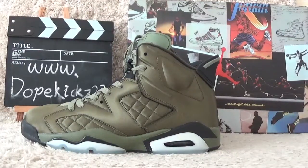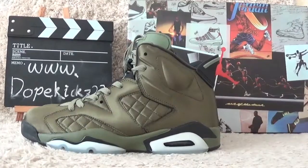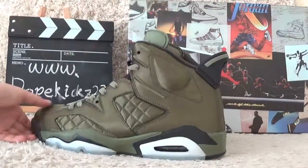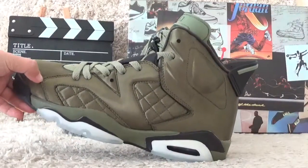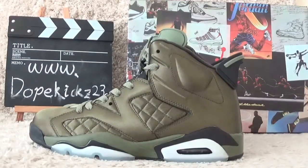Hi friends, nice to see you again here. I will show you the new designs of the Authentic Nile Jordan, sex richer, flight jacket.